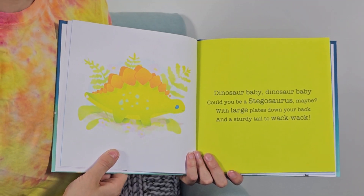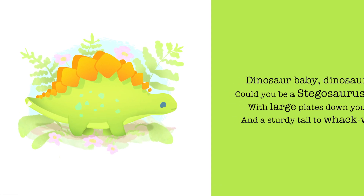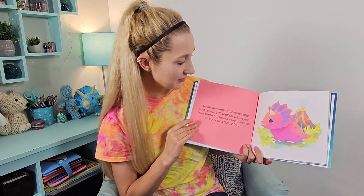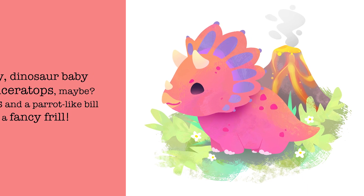Dinosaur baby, dinosaur baby, could you be a stegosaurus maybe? With large plates down your back and a sturdy tail to whack whack. Dinosaur baby, dinosaur baby, could you be a triceratops maybe? With three horns and a parrot-like bill — oh my, what a fancy frill.